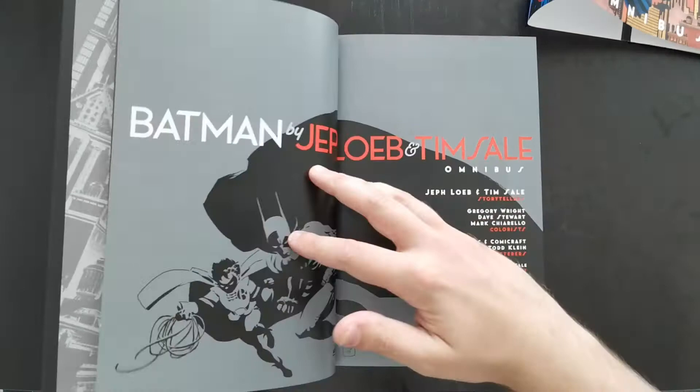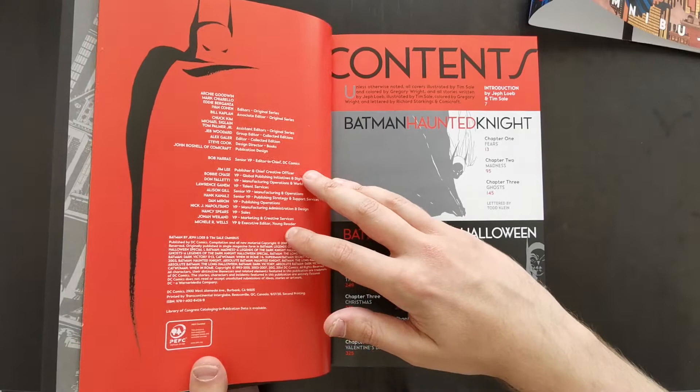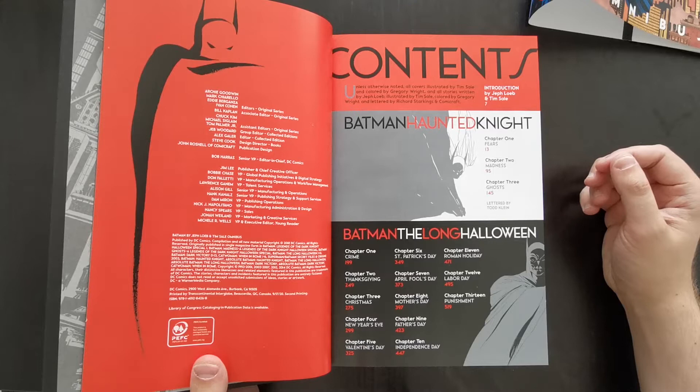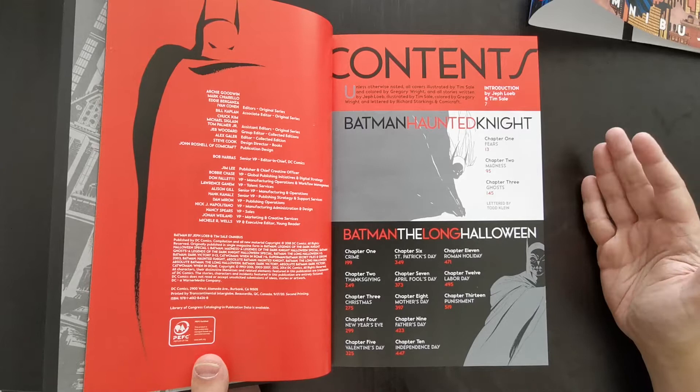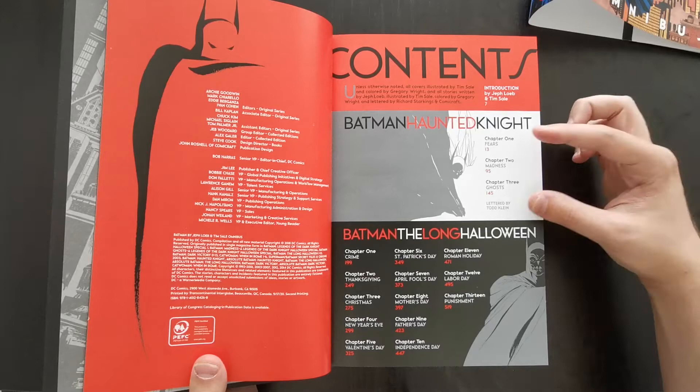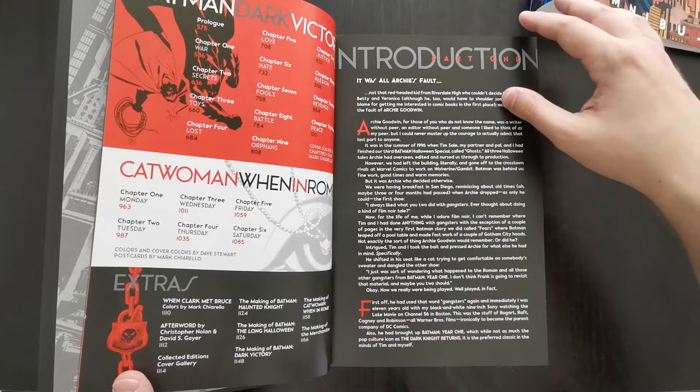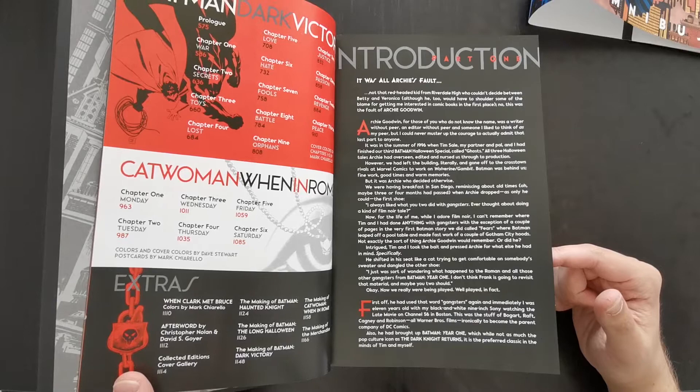The binding is kind of what you'd expect from a big DC book — it feels pretty sturdy overall, it's not going to fall apart on you. But as I go through the first chunk of pages, you'll have to hold the book open yourself because it will shut itself if you just try and leave it. As you open up the interior though, I have no problems with it. You get a really useful contents page that breaks it up into the chunks: Haunted Night, Long Halloween, Dark Victory, When in Rome, and the extras at the back.